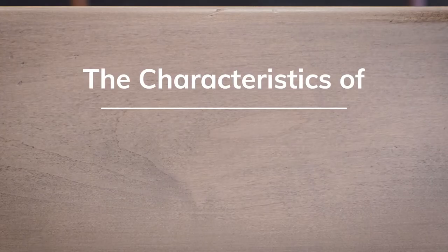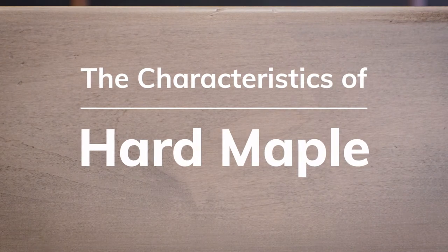Hard maple is a fantastic wood type for furniture and it's among the most popular types of lumber for Amish furniture. But is it the right selection for you? And what's the difference between brown maple and hard maple?